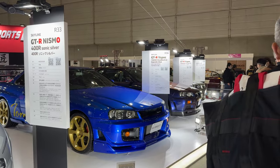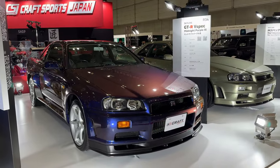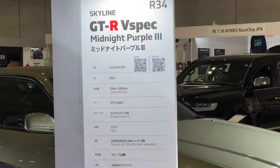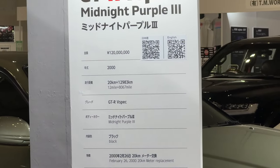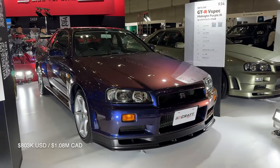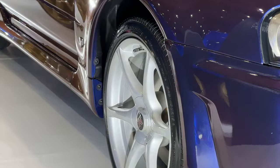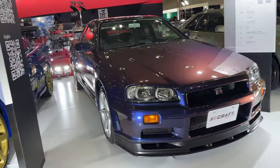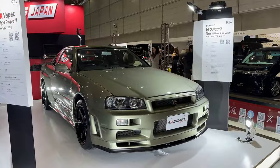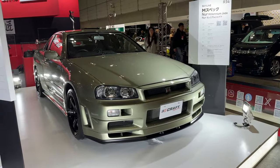300 million yen. Interesting bumper — Midnight Purple 3. This looks super original. 12,000 kilometers, asking 120 million yen, about 1.2 million. Midnight Purple cars have wheels painted in silver, whereas other cars are painted in more of a champagne white-gold. Millennium J cars — limited to the M-Spec Nur and the V-Spec tuner special color.